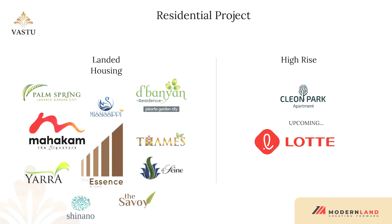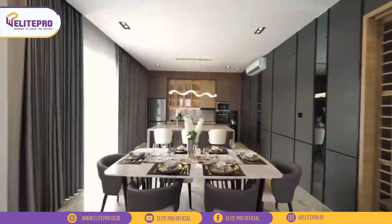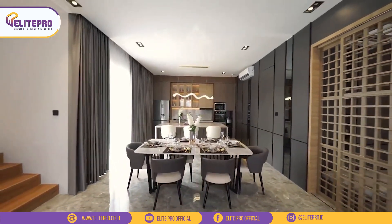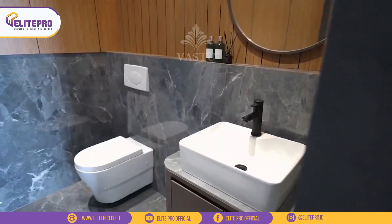Untuk kluster-kluster sebelumnya, seperti The Savoy, Sinano, Yara, La Sain, Thames, dan Mississippi juga udah sold out semua dan sudah dihuni. Untuk kluster Fastu ini, nanti lokasinya ada di paling depan daripada kluster-kluster sebelumnya, jadi lebih deket ke Ikea dan juga Ion Mall.